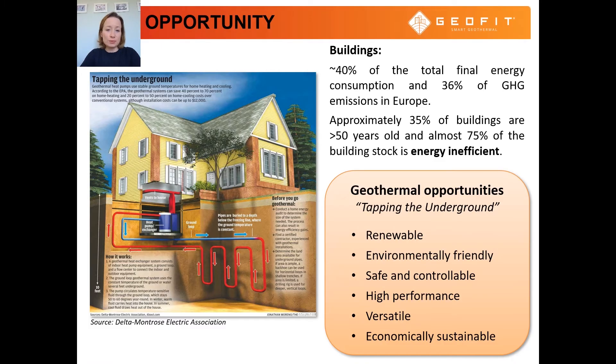Buildings account for about 40% of the total final energy consumption and 36% of the greenhouse gas emissions in Europe. Approximately 35% of buildings are over 50 years old and almost 75% of the building stock is energy inefficient. Retrofitting of existing buildings can lead to significant energy and greenhouse gas reductions.